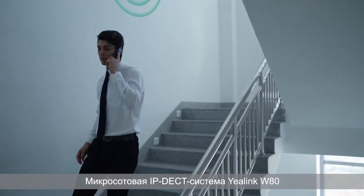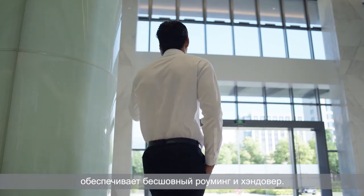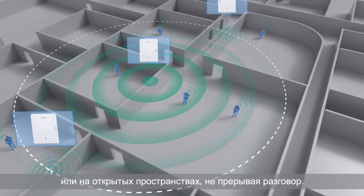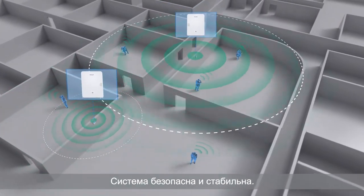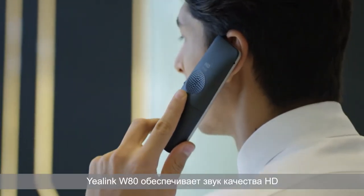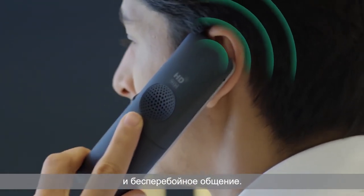As a DECT IP Multi-Cell System, it provides a seamless roaming and handover solution that allows users to move freely in large indoor or outdoor spaces. The entire system is safe and stable, and wireless users enjoy premium HD audio quality and clear communication.